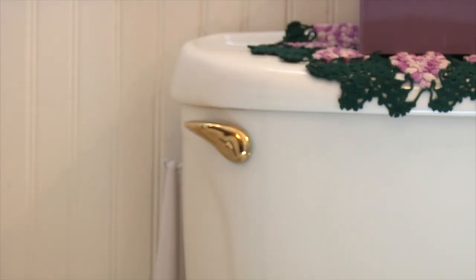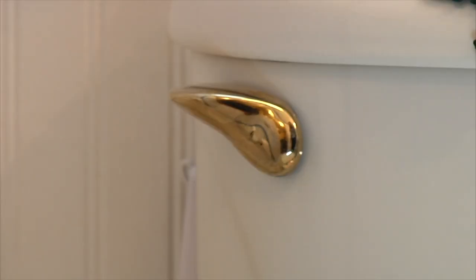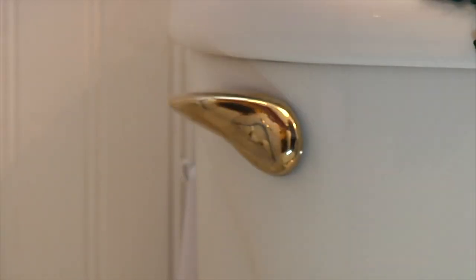Now, this is a handle. When you pull the handle, it makes the water go round and round. It's called flushing. When you pull the handle, you flush the pee and poop away.